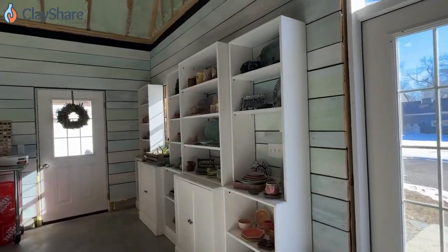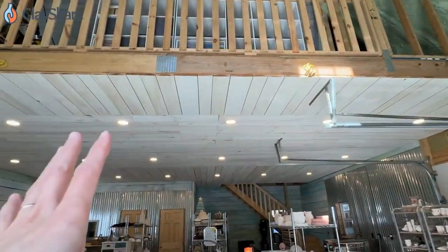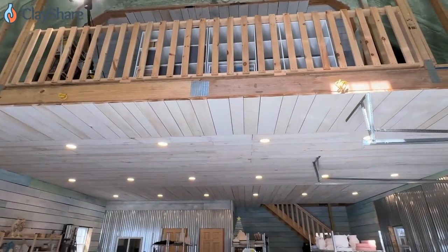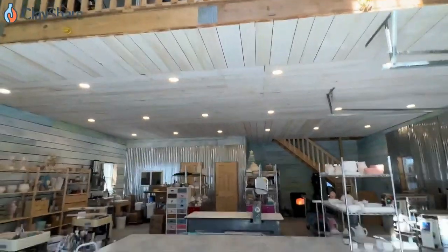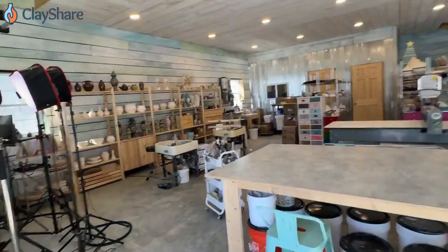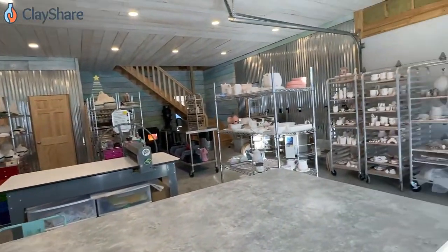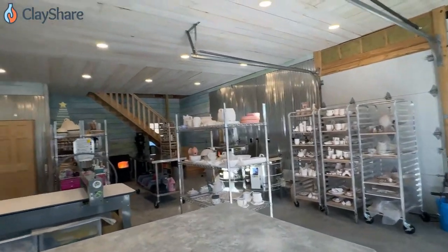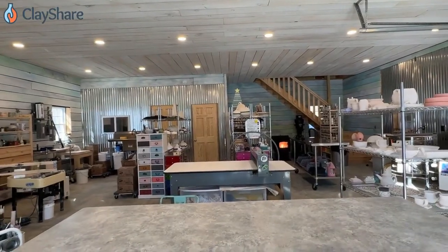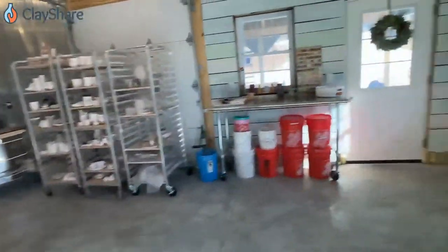I want to mention that when I built this building, normally people will have the second floor go the entire length. I decided to do a loft because I wanted more light. I wanted this to be a very bright, airy space. I spend most of my life in this building and I want it to be a place that's welcoming and open. You'll notice it's very open in here. I didn't go all the way to the ceiling with anything as far as the storage racks, and everything is pretty much mobile.